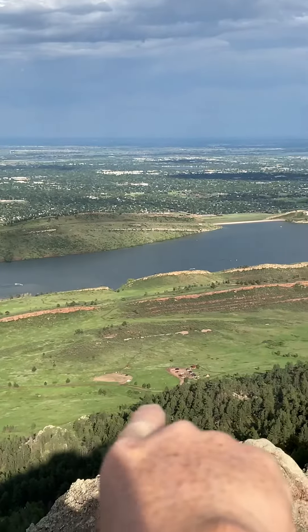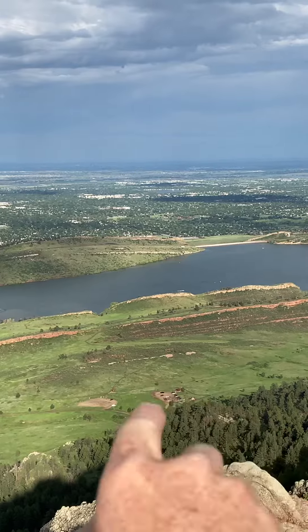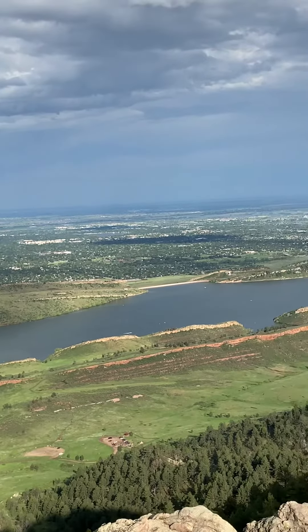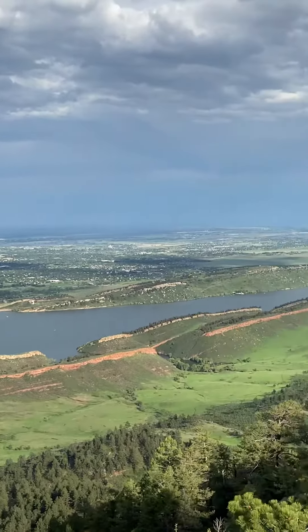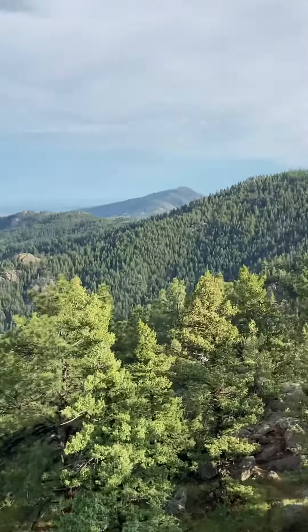There's where we're parked, way down there. That's the last of the drivable Lory State Park — that's where our car is. I did this like 10 years ago, it was like a mile hike.